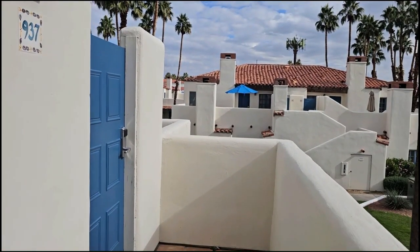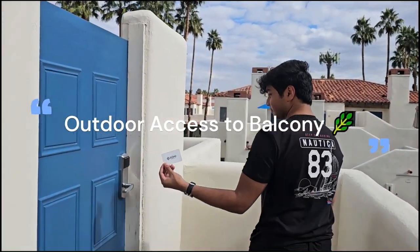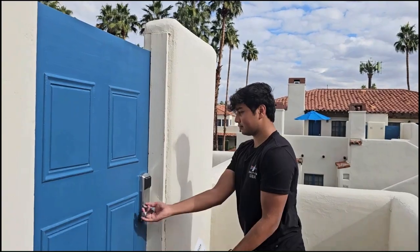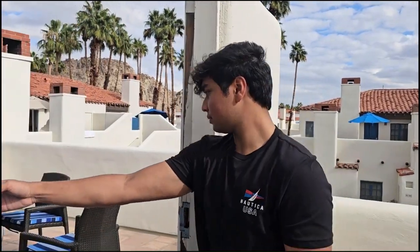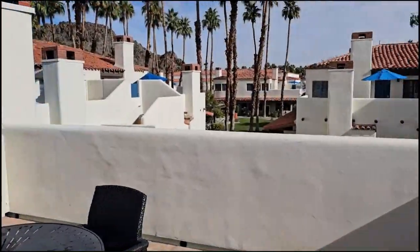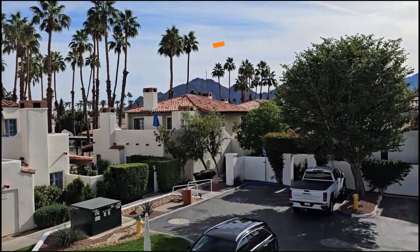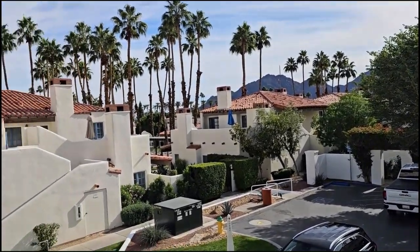Now we're going to go to our room from the balcony — the front is opening. This is beautiful, looks stunning. This is Spanish architecture with red tile and white walls.